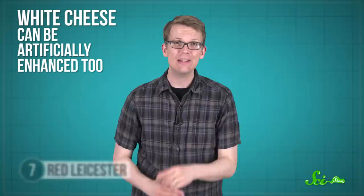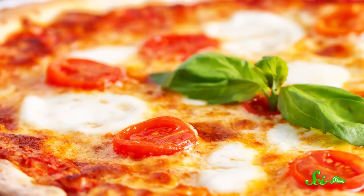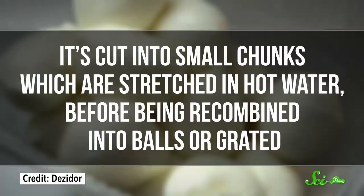Speaking of mozzarella, it's recently overtaken cheddar as the most consumed cheese in the USA, partly because it is very good on pizza. But what makes it such a great, melty, stretchy topping? Well, mozzarella gets some special treatment after the curds and whey have been separated — it's cut into small chunks, which are stretched in hot water before being recombined into balls or grated. This process pulls on the casein proteins, aligning their unstructured, clumpy tangle into loose, parallel fibers. This weakens the interactions between the proteins and allows fat droplets and water to fill in the gaps. So when you cut a slice of hot pizza, the mozzarella fibers slide over each other, lubricated by the liquefied fat droplets.